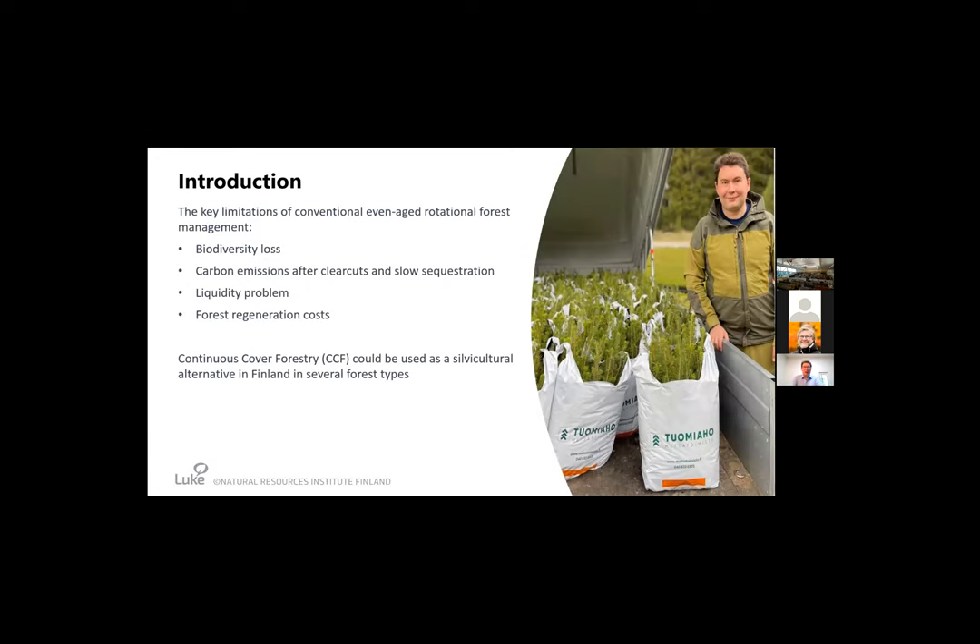Today we already had nice discussions about continuous cover forestry. Just to recall the key limitations of conventional even-age rotation forestry compared to continuous cover forestry: publicly discussed issues include biodiversity loss, carbon emissions after clear cuts, and slow sequestration after planting. For owners, there is also the less-discussed liquidity problem — how often you can get income from the forest — as well as regeneration costs, since conventional forestry often requires artificial regeneration through buying and planting seedlings. In Finland, continuous cover forestry is frequently discussed as a silviculture alternative.